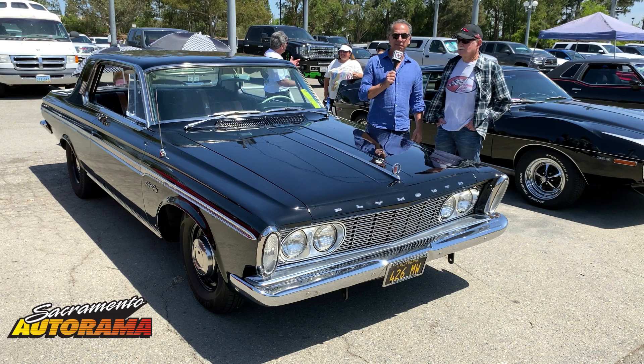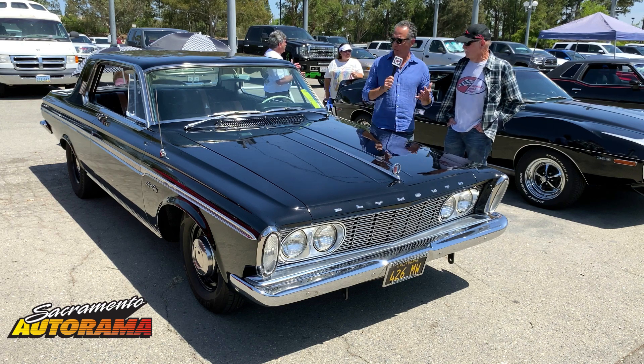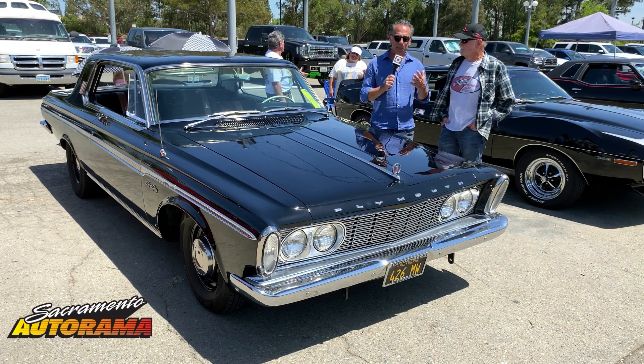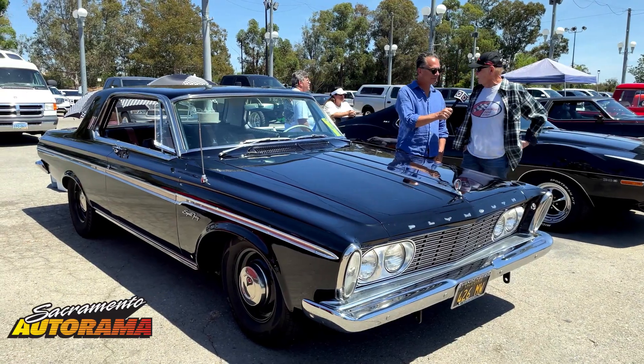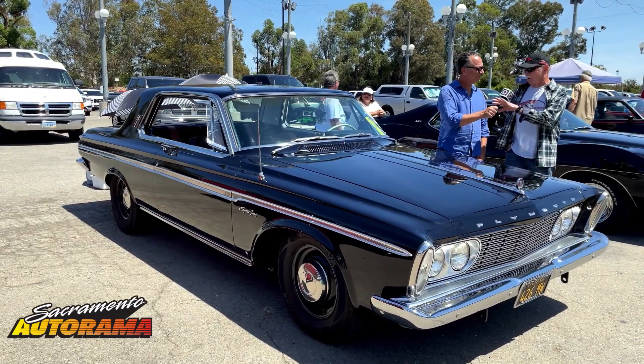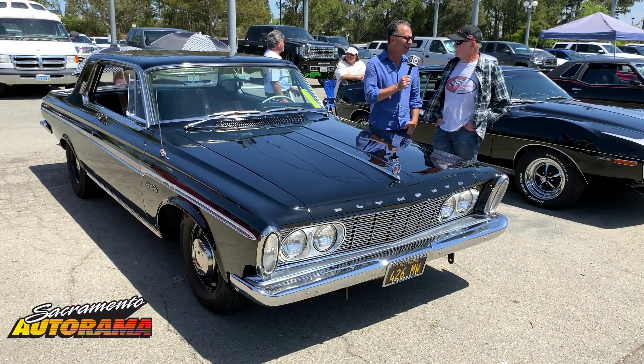Hi, this is Steve and today in the garage I ran across Dave's incredible 1963 Plymouth Sport Fury that he purchased new. This is just an amazing car and there's a little something special under the hood, but tell us about this car.